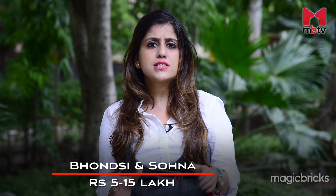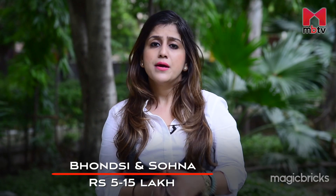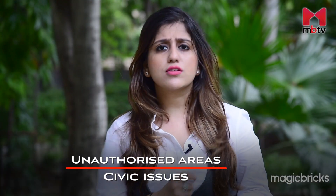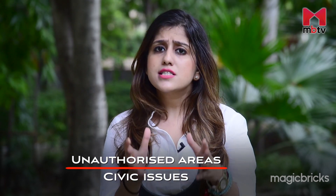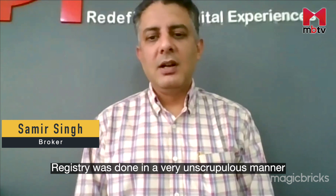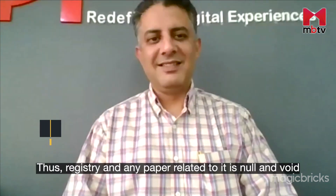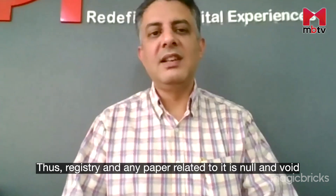Many pockets of Bhonsi and Sohna offer plots in the range of 5 to 15 lakh, making the area very economical for buyers. But watch out for unapproved land — plot buying in unauthorized pockets comes with electricity, water and sewage connection issues. The registries are done in an unscrupulous manner, making them null and void. That entire arrangement is illegal.